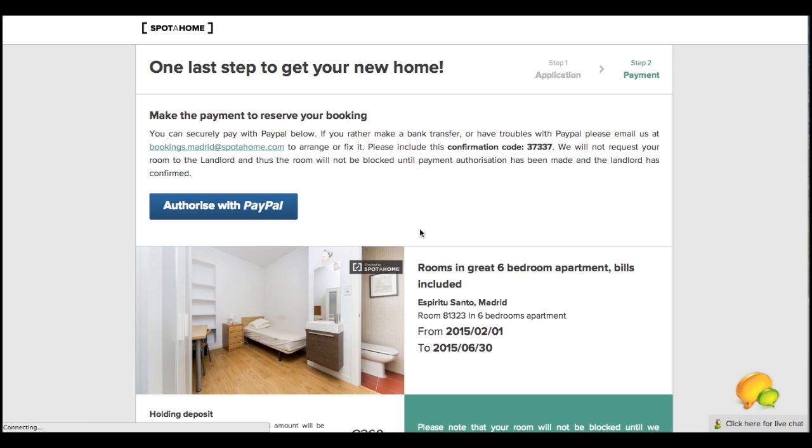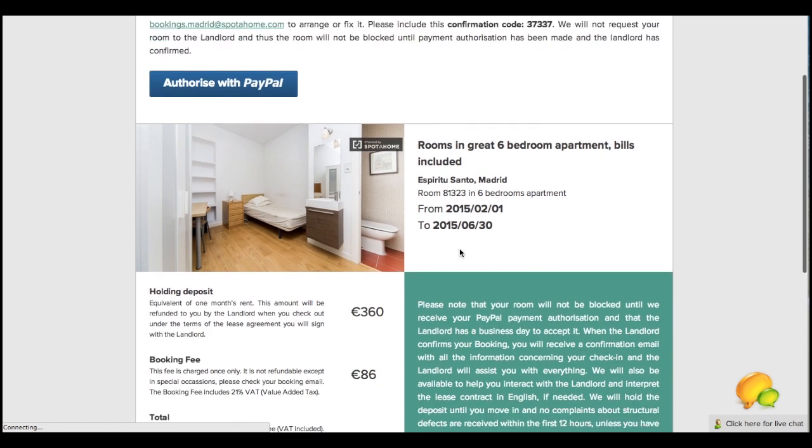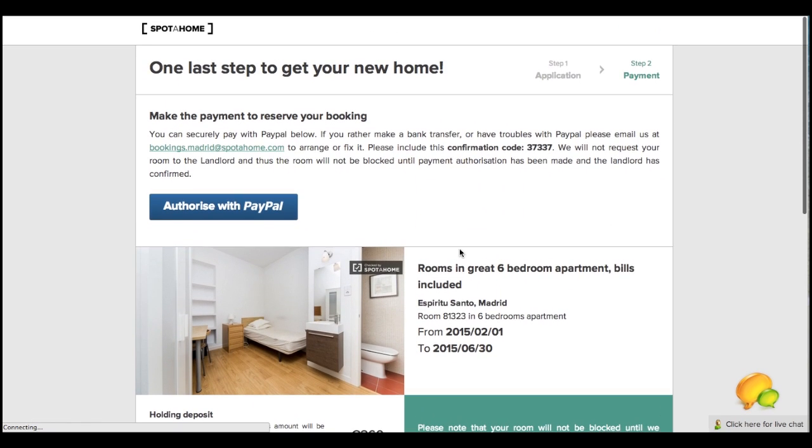Many people ask us if they need a PayPal account to do this, and the answer is no. I will show you now how to make a payment authorization via PayPal, without a PayPal account, using a credit or debit card.